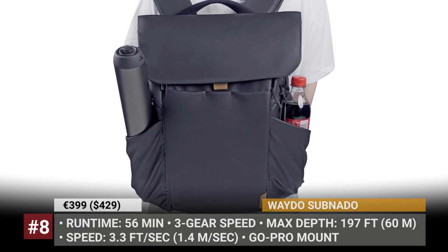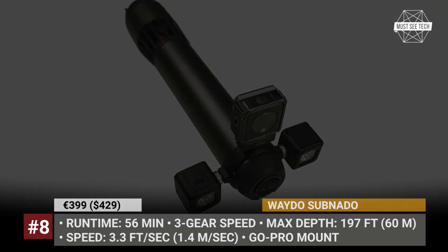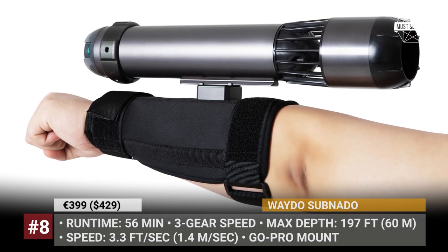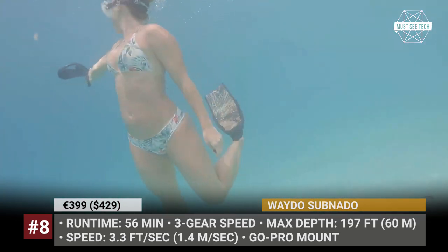Way2 Subnado. Self-propelled underwater fun has never been so simple — and affordable. The Way2 Subnado is an ultra-compact handheld propulsion system with a user-friendly design. It can be used for scuba and freediving, snorkeling, simple swimming or canoeing.